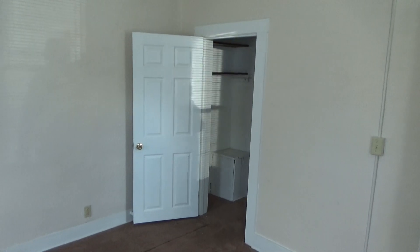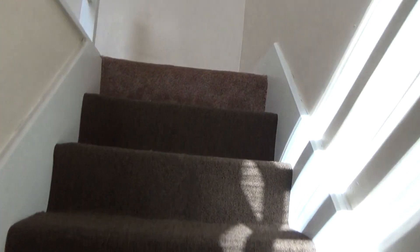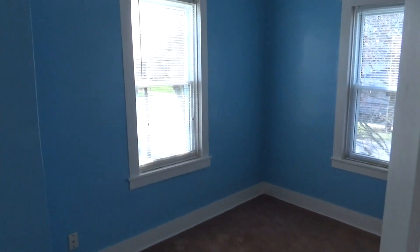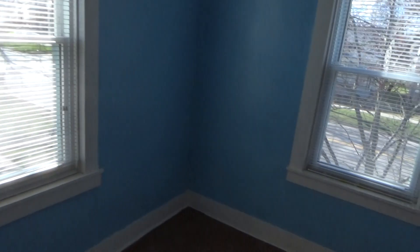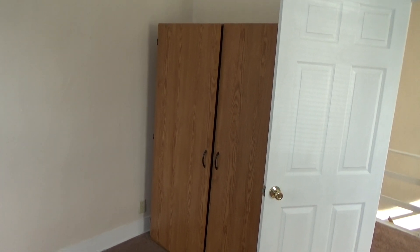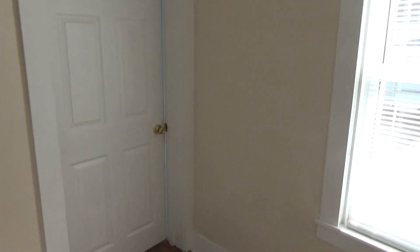It has a door so you can close it off, and it includes a closet. Now we move up the stairs. At the top of the stairs we find bedroom number one — a good sized bedroom with plenty of windows for ventilation and light, and an armoire to put your clothes and other items in.